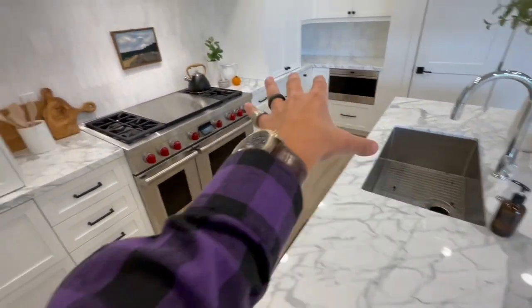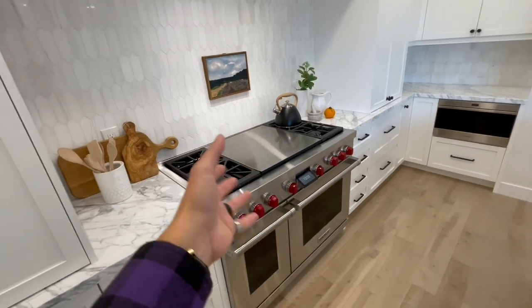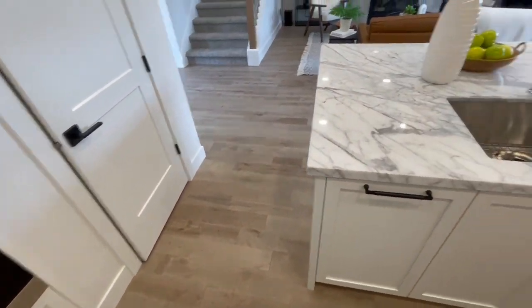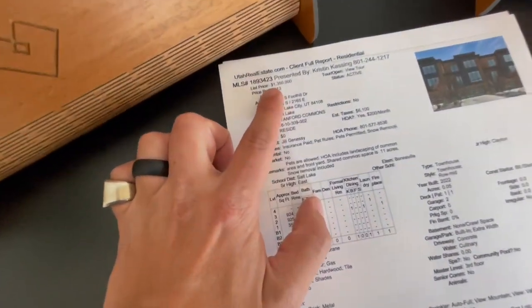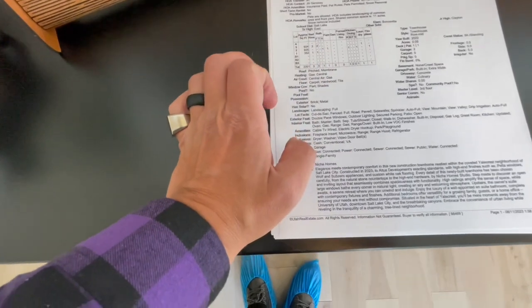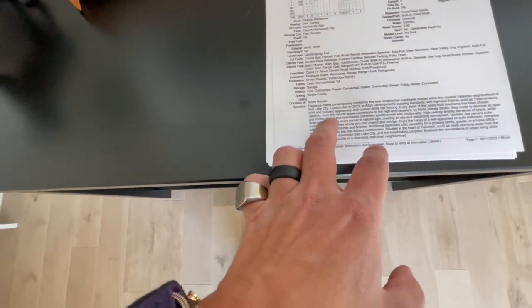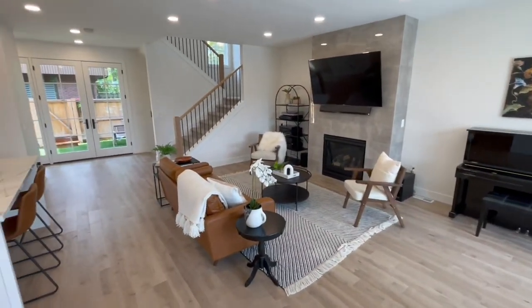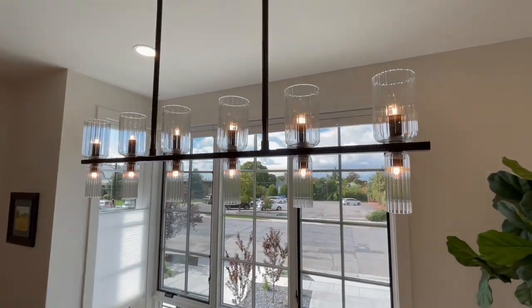Continuing on the same theme, the countertops have a matching backsplash with a slight gloss finish. Stainless steel, high-end appliances — lovely kitchen. The flooring is custom white oak hardwood flooring, which contrasts beautifully with the theme of this living room. The decorating is well done with browns, whites, and blacks. I'm a sucker for lighting fixtures over the dining table.